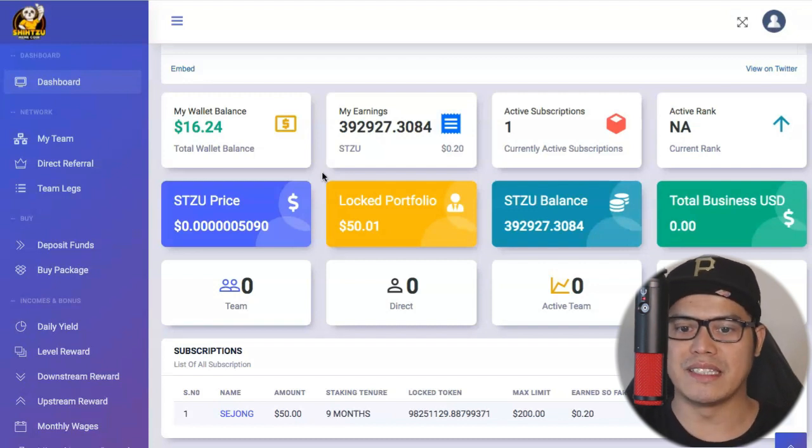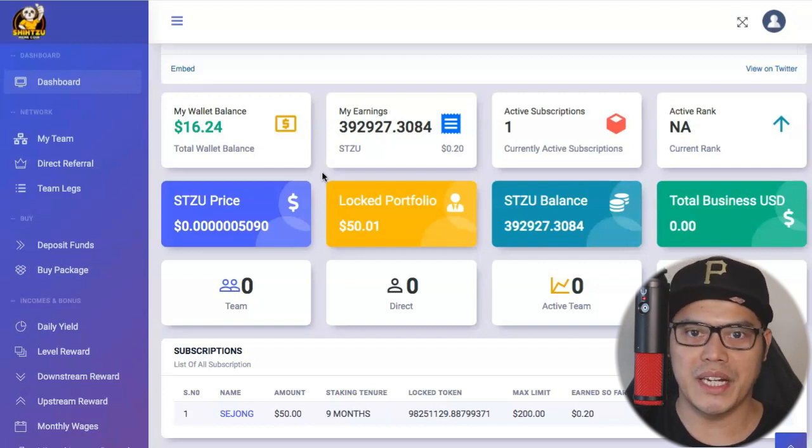The good news is that we can invest our funds into this platform and earn cryptocurrency through crypto staking. Without doing any work and without recruiting anyone — all we're doing is putting in funds, and it will allow us to stake the coins. They will then pay us the yield or the interest.